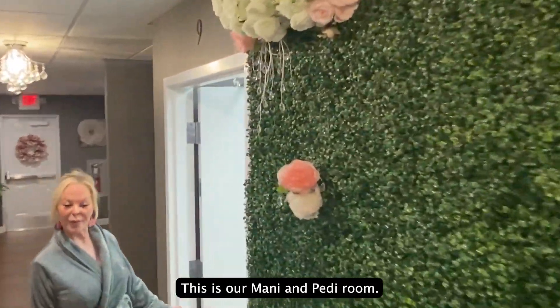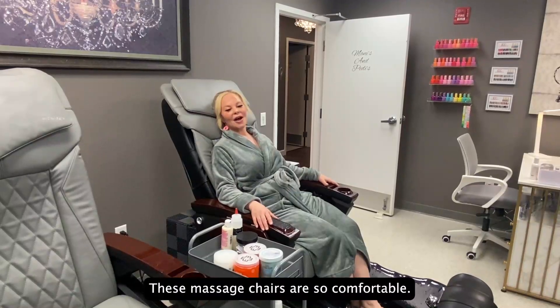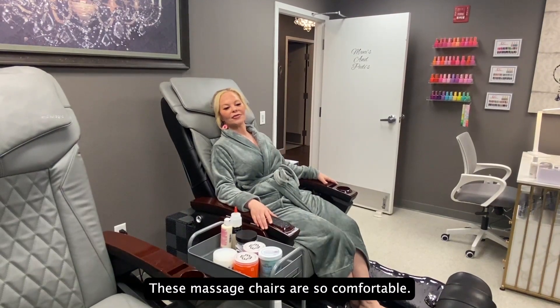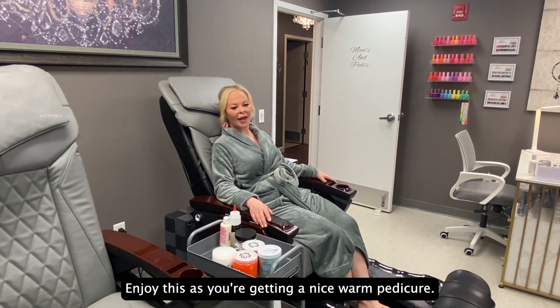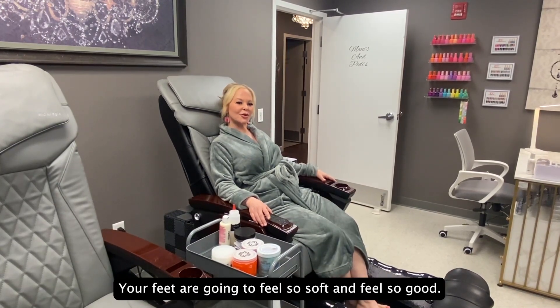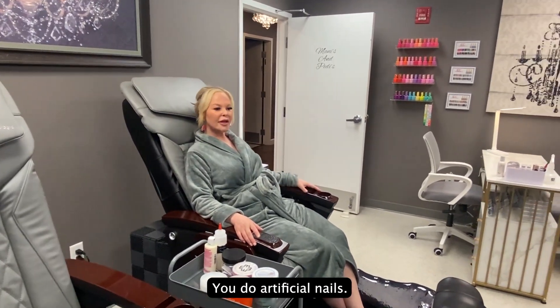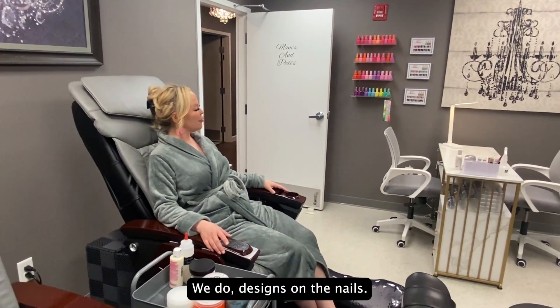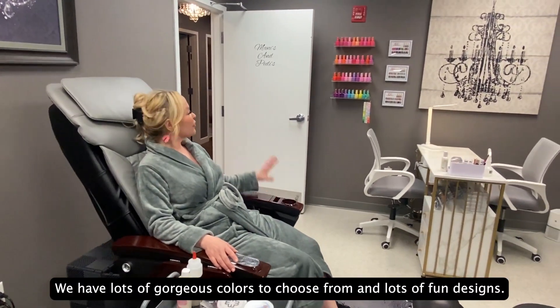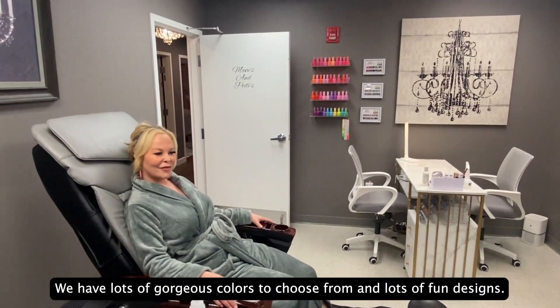This is our mani and pedi room. These massage chairs are so comfortable — you'll enjoy this as you're getting a nice warm pedicure. Your feet are going to feel so soft and it'll feel so good. We also do nails: artificial nails, designs on the nails. We have lots of gorgeous colors to choose from and lots of fun designs.